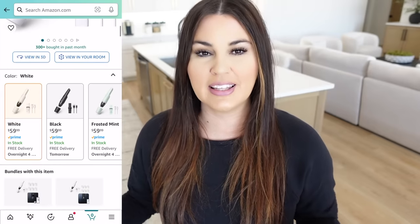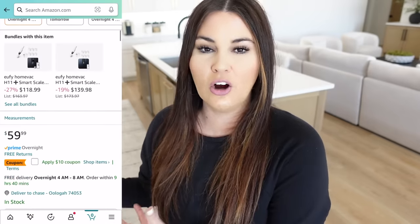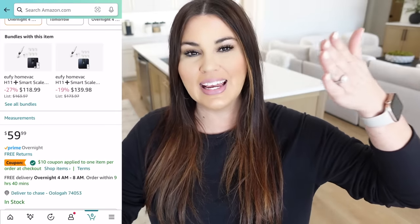I want to remind you guys: I'm going to be sharing all these prices and the sale prices, but be sure to check if there's a coupon. Sometimes you can get additional money off — it may be on sale and have a coupon you can stack with it. So always be on the lookout and check for that coupon.